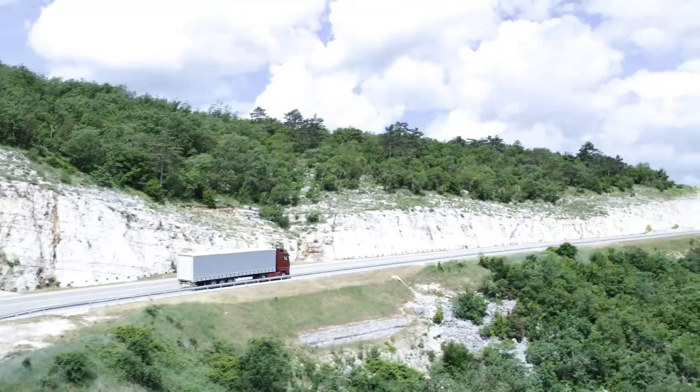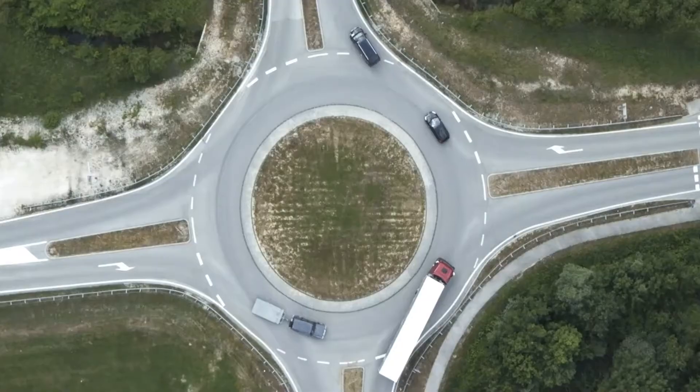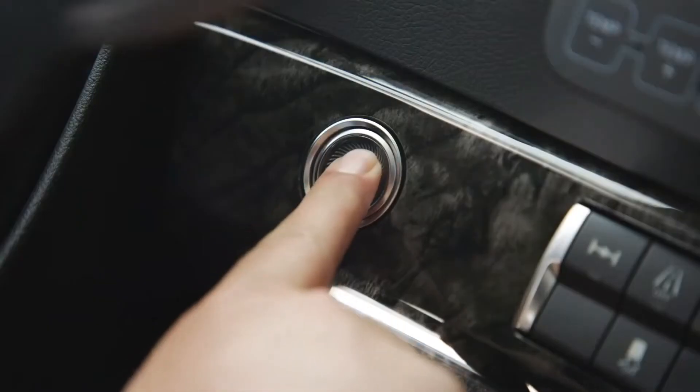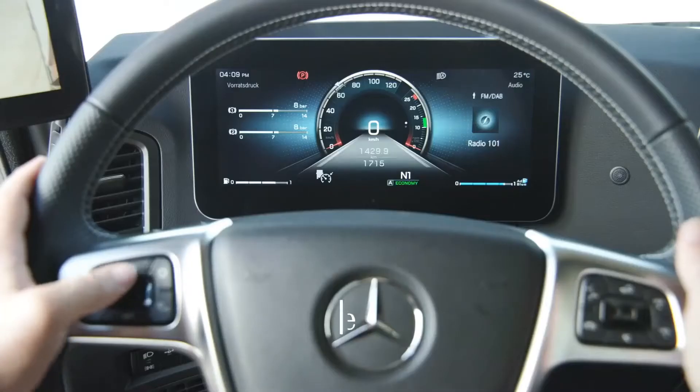The Actros L is equipped as standard with Emergency Stop Assist, which initiates an automatic emergency stop when the driver stops controlling the steering wheel despite visual and acoustic warnings. When the truck comes to a complete stop, the system itself activates the electronic handbrake and unlocks the doors.